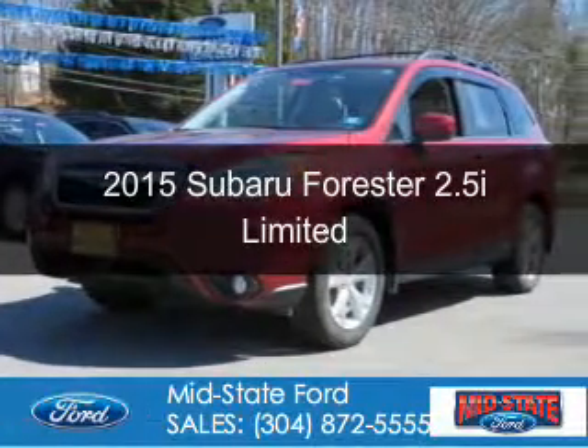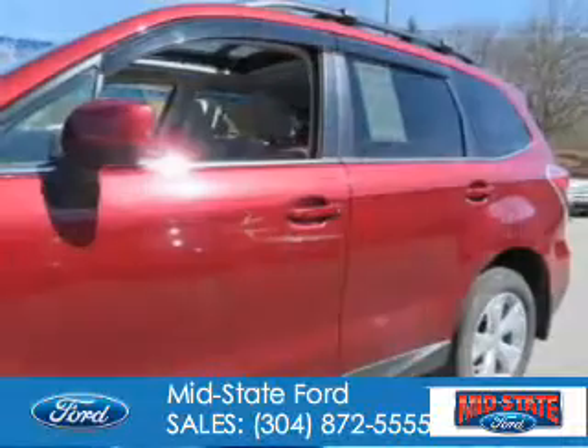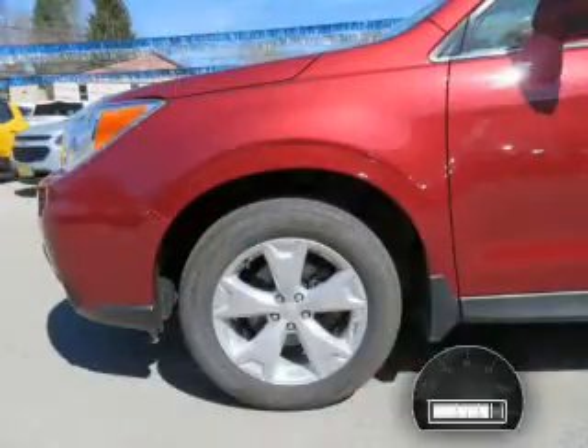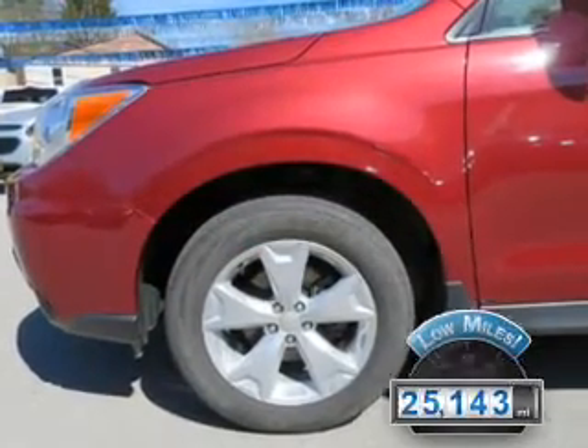This is a used 2015 Subaru Forester. It's powered by all-wheel drive, a 2.5-liter four-cylinder engine, and a continuously variable transmission. With fewer than 30,000 miles, this vehicle has a long road ahead.